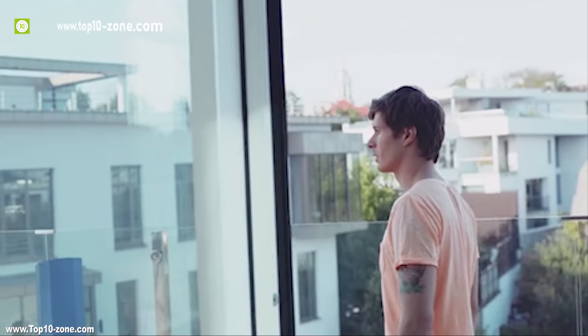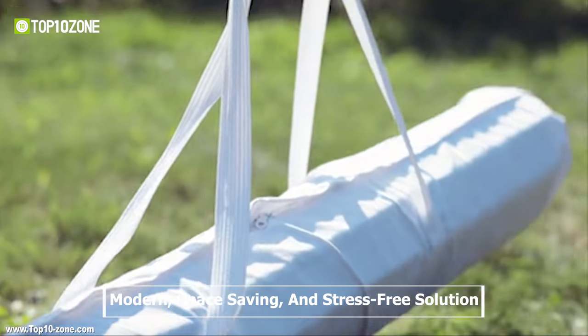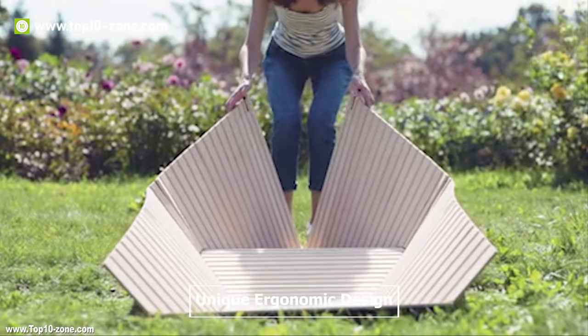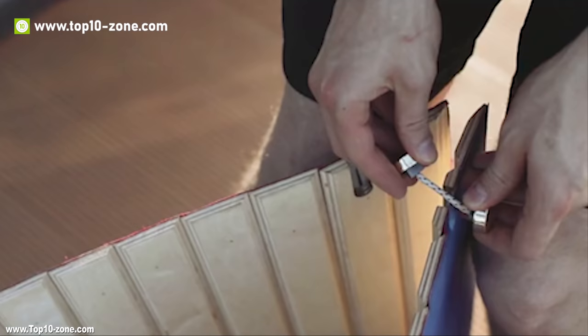The Sophie Folding Lounger is the perfect solution to getting the most out of sunny days. With the Sophie Folding Lounger, you can finally have a modern, space-saving and stress-free solution to that old furniture problem. Sophie features a unique ergonomic design that saves space and is easy to set up.